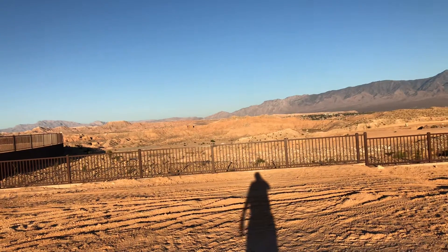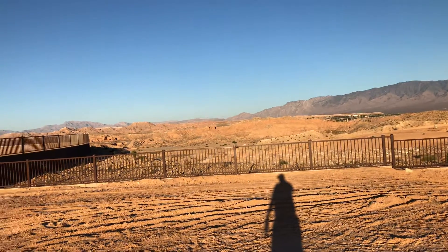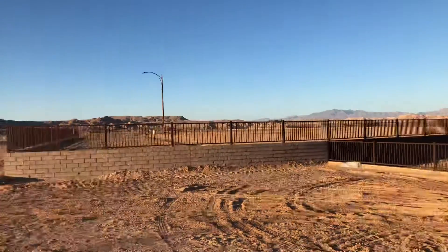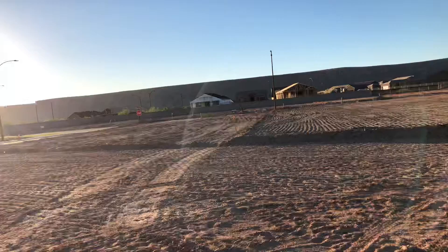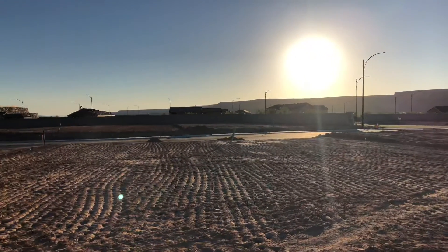This is Lot 41 in Horseshoe Ridge. This is the back of the lot here. You will have a house here and a couple homes here on the side of you. And this is the front of the lot.